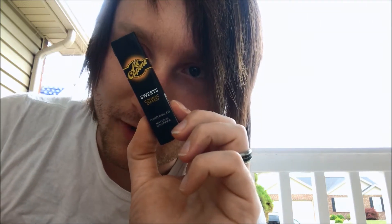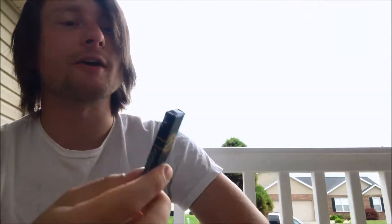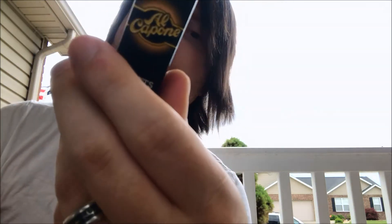The Al Capone Cognier Dipped Sweets. Everyone, welcome back. Taking a look here today at the Al Capone Sweets, Cognier Dipped — two premium cigarillos, hand-rolled.